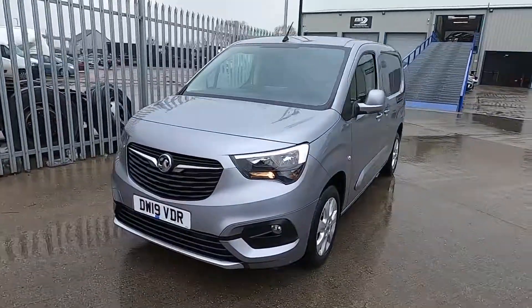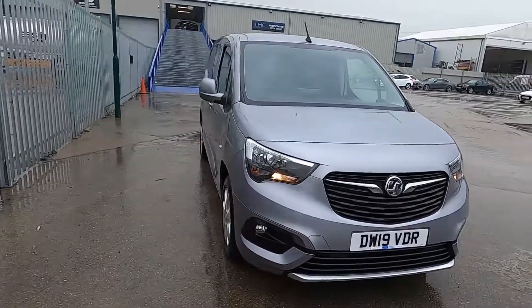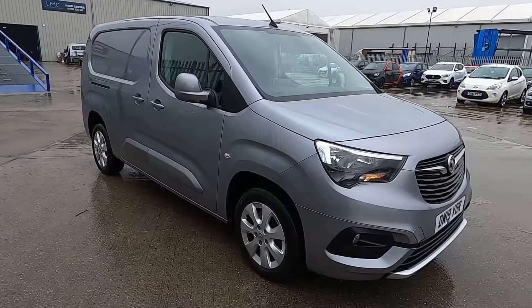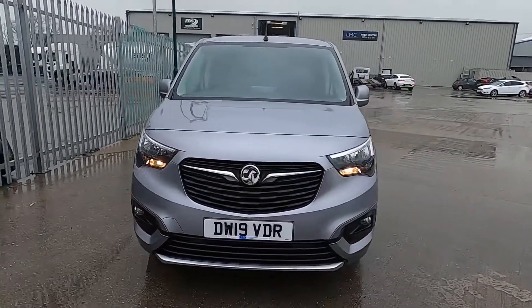Welcome to London Motor Company. My name is Sam and this is our 19 plate Vauxhall Combo LE Nav. It's done less than 47,000 miles and in this video I'm going to show you around the van and later on I'm going to give it a test drive.